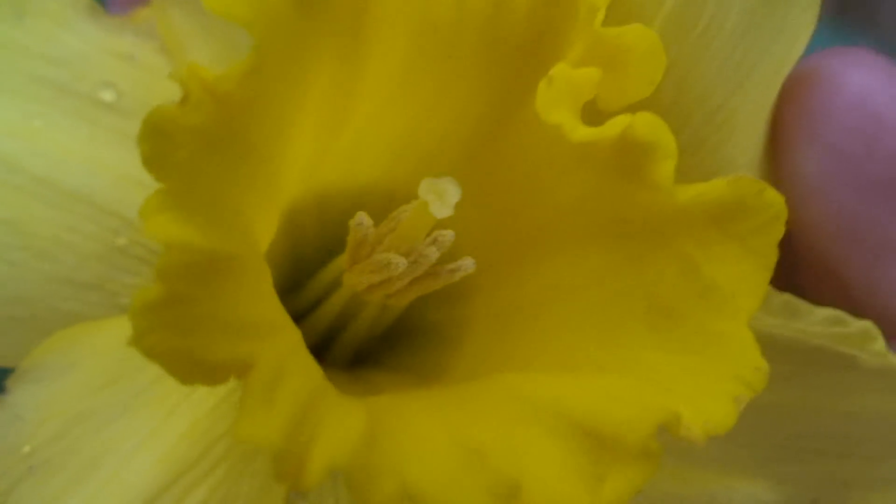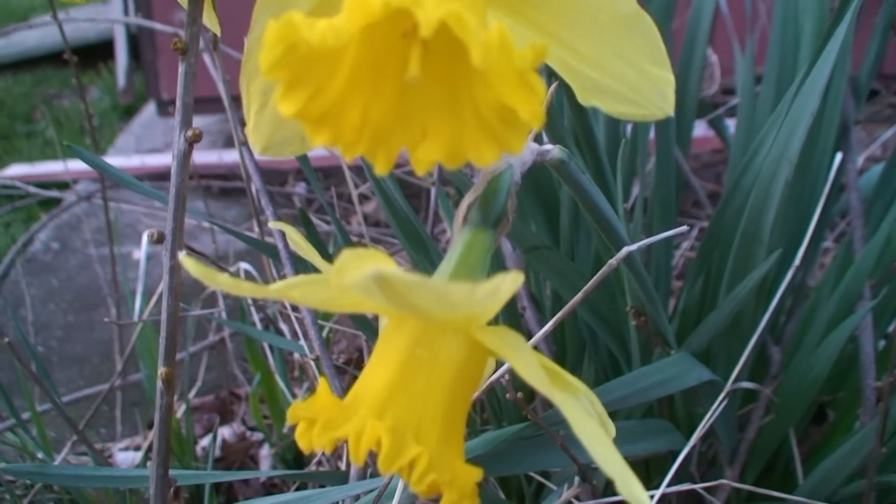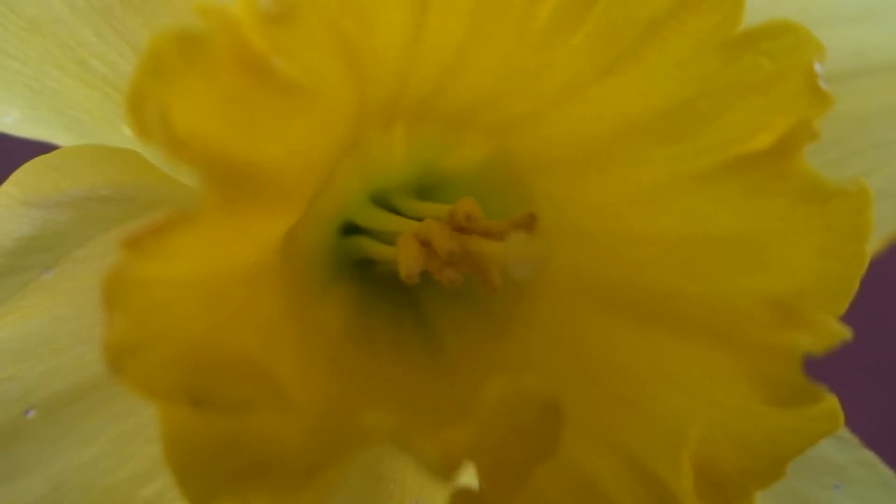Step number four: you always want to be really excited about the subject that you're filming, because if you're not, nobody else will. For me, I love filming flowers — check this out. Notice how I got many perspectives of the flower. It's a good idea to show your audience many angles of the thing that you're viewing.